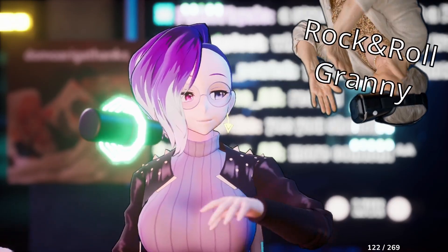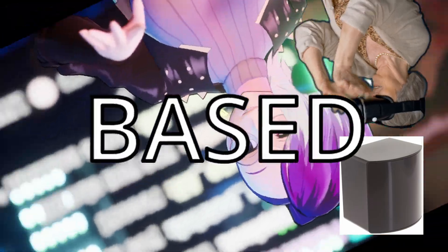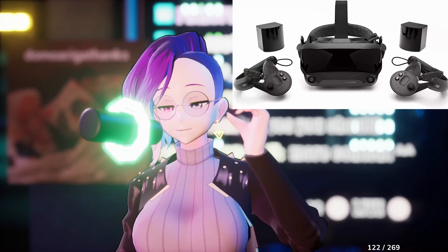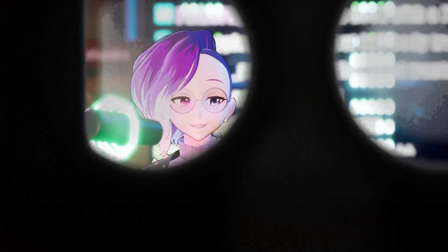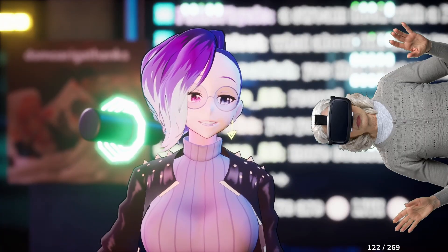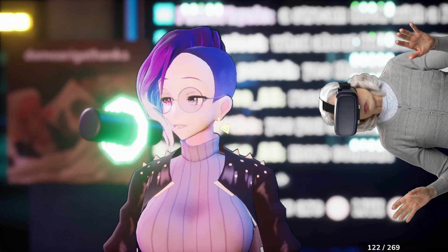When I say VR, I'm talking about base station tracked VR — like the Valve Index, the Pimax, the HTC. What's nice about that is, if vtubing or streaming doesn't work out, you've at least got a great VR headset you can enjoy VR games on.